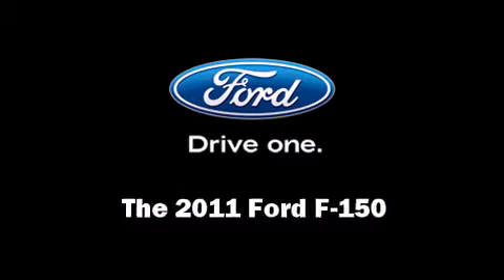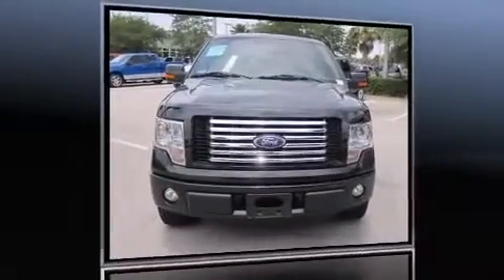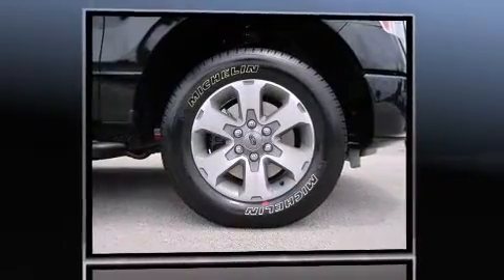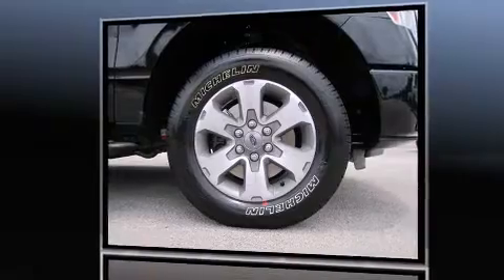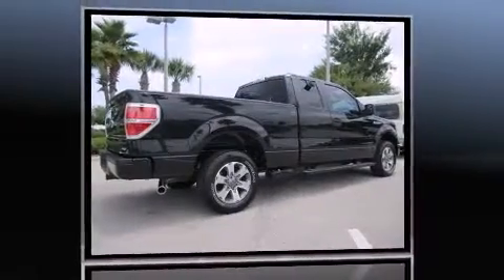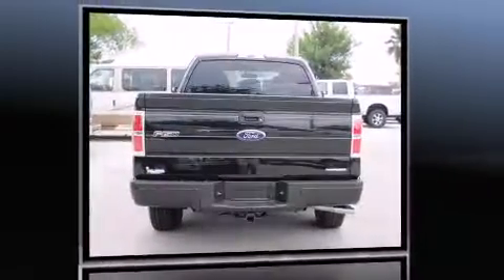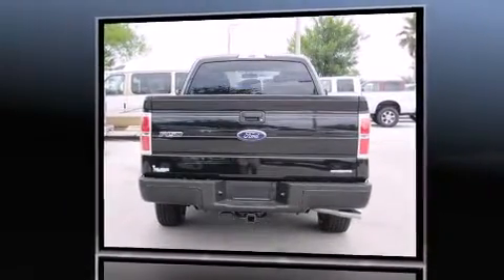Treat yourself to a test drive in the 2011 Ford F-150. A 3.7-liter V6 engine pairs with a sophisticated six-speed automatic transmission, providing a smooth and predictable driving experience. It distinguishes itself from the competition with features such as